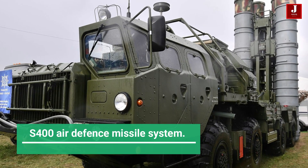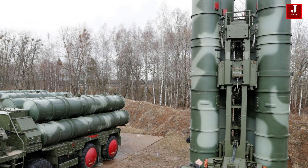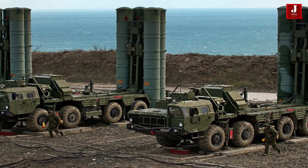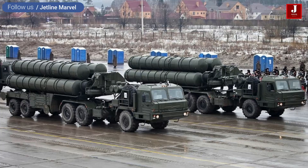Meet India's first S-400 missile launcher, which was built in Russia. India's air defense capabilities have received a significant boost. In the Punjab sector, the Indian Air Force is deploying the first squadron of the S-400 air defense missile system.